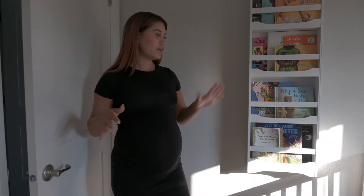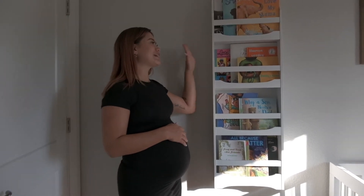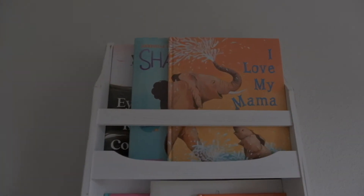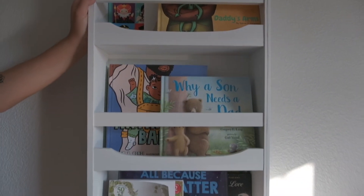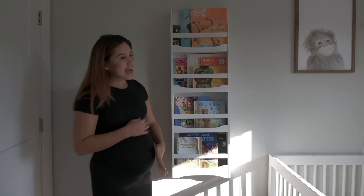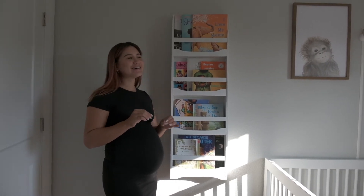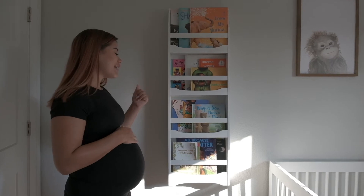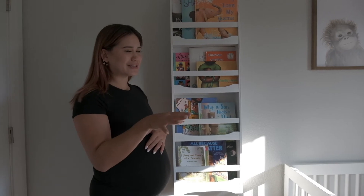When you first walk in the room, you're greeted by this bookshelf. I got this bookcase at TJ Maxx — it was actually only like $30, so it was a really good deal. In here we've got his book collection started. I'm very proud of this because there are so many great baby books now, and he has a ton of books that I think are really intentional in their writing rather than just being about ABCs or 123 — though we've got that stuff too.